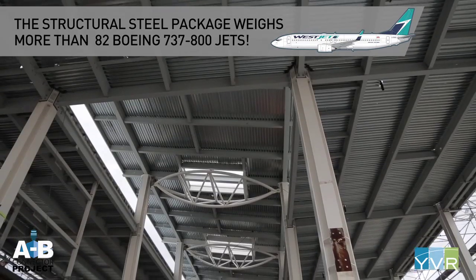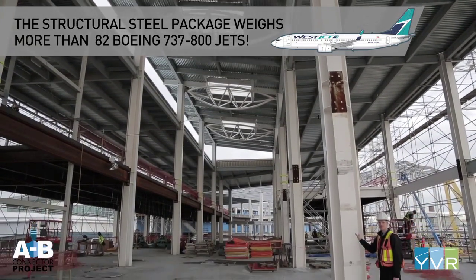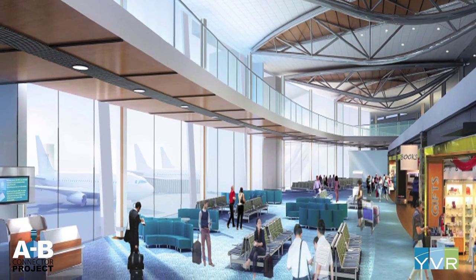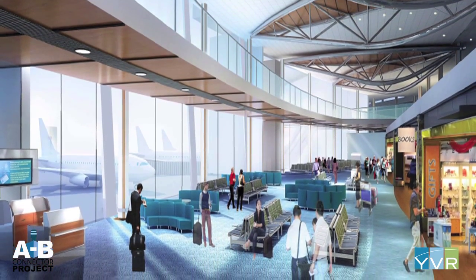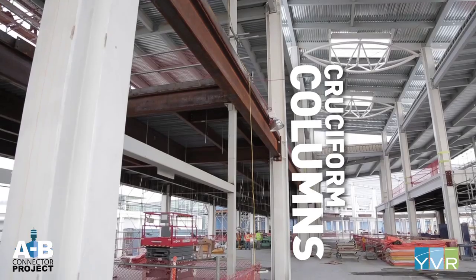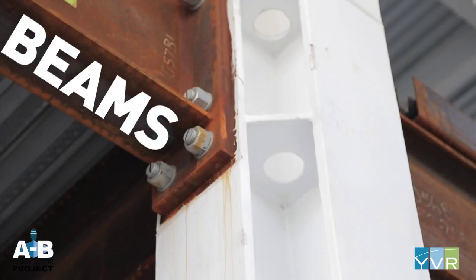So why is steel so important? Not only is it one of the strongest materials, the contemporary design and steel structure will help create a large, open, and visually unobstructed experience for retailers, passengers, and employees. If you look behind me, you'll see the main large cruciform columns that provide the stability for this structure, and those are all infilled with over 4,000 beams to support the floor and roof levels.